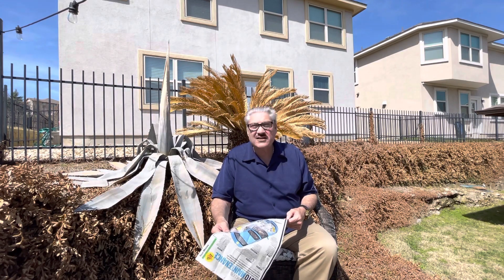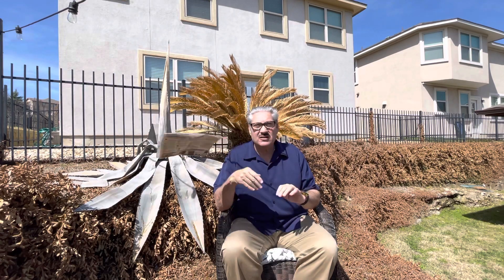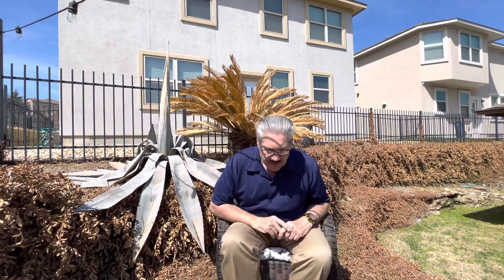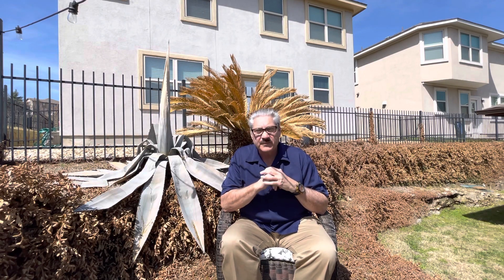That's the end of the maintenance section — just a short one today to fill you in on some important information. A lot of people own vehicles and I think that's very helpful to know — just enough to understand what you don't know, what you need to know, and what your mechanic is telling you.